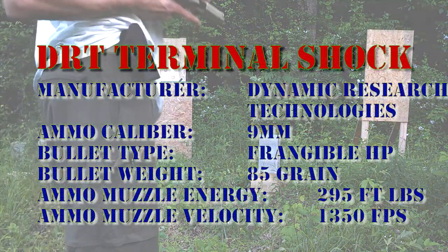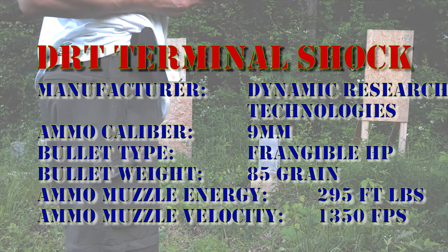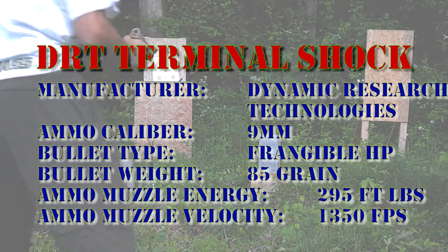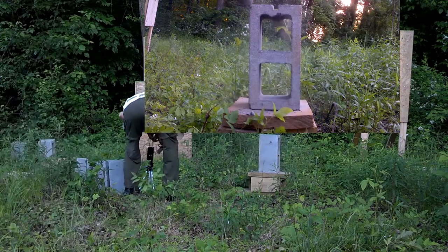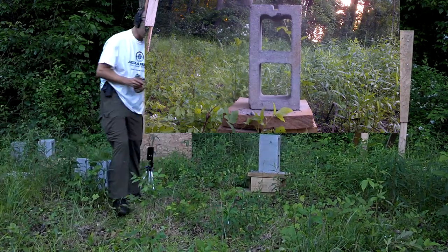All right, this is the DRT — Dynamic Research Technologies — frangible 85 grain 9 millimeter. Let's see what this one does to the cinder block. The top half on this one. Punched right through on this side — only one side from the traces.